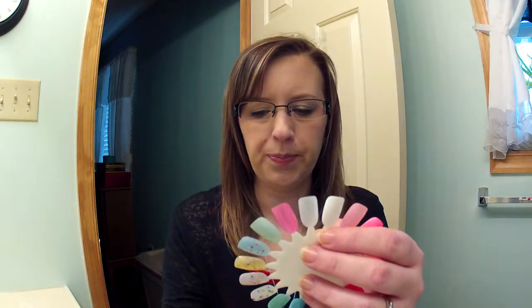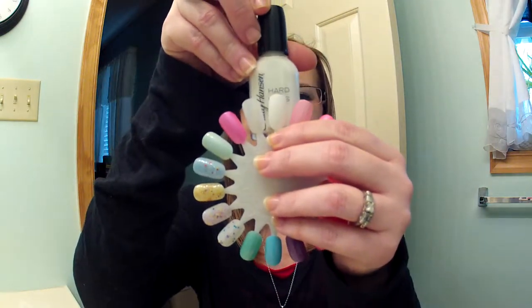The first color I'm going to talk about is white. A lot of people don't talk about white, but it's a great color — it looks great with a tan, brightens things up, and you can use it to draw designs on your nails. This is Hard as Nails by Sally Hansen, and it's just a basic white. Don't forget about white when buying nail polish.